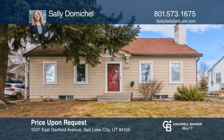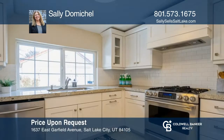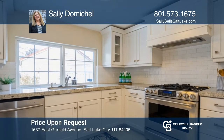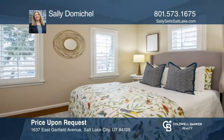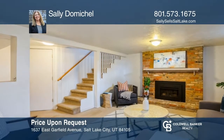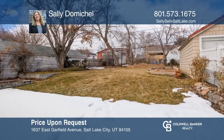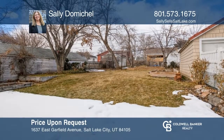Come see this cottage-style bungalow on a tree-lined street. The red front door leads into the living room with white wood and a fireplace that's open to the dining area. This home highlights an updated kitchen. The main level has two bedrooms. Downstairs features a family room. French doors lead to the large patio and a private backyard. Make it yours by calling Sally Domichel.